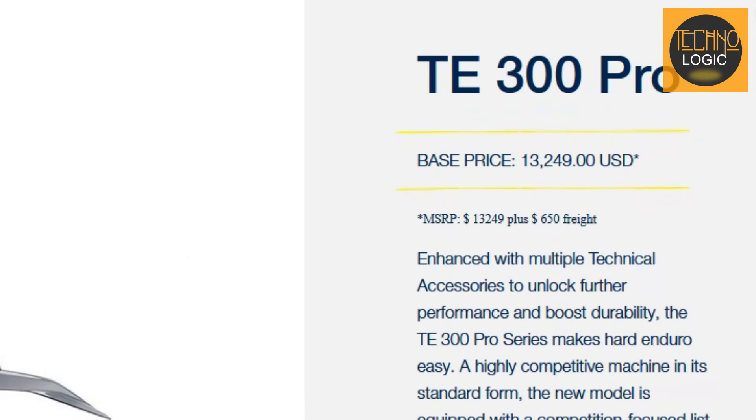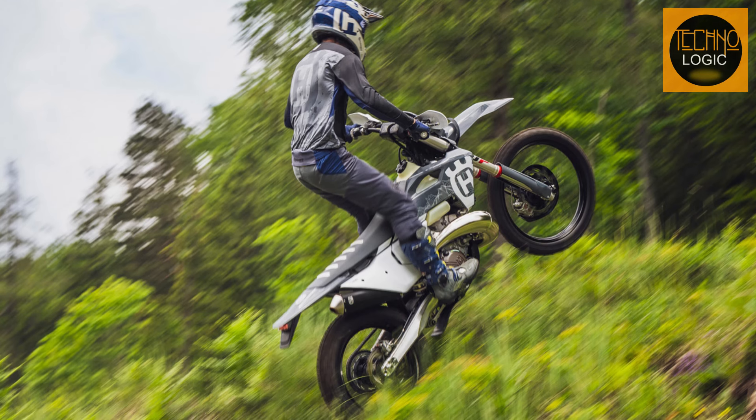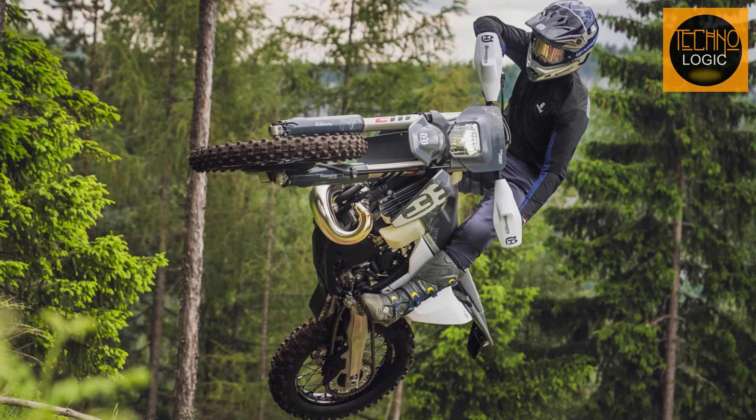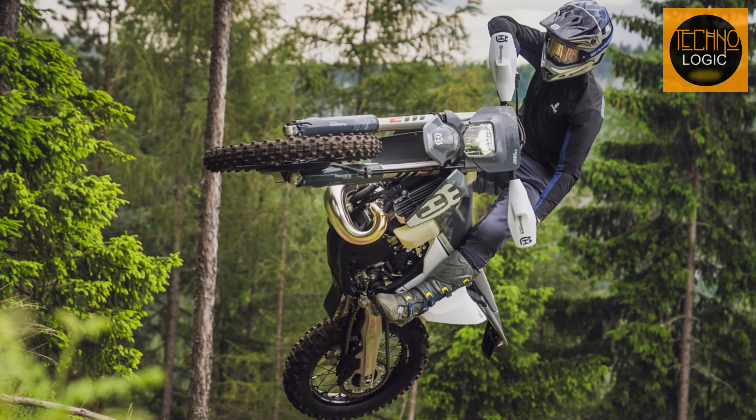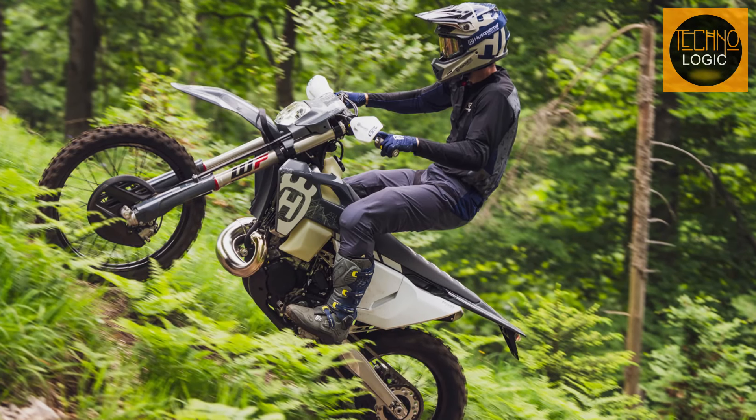At $13,249 USD, the TE 300 Pro is a premium piece of machinery. It's an investment in unparalleled performance, cutting-edge design, and the pure unadulterated joy of riding.